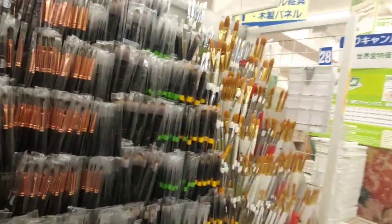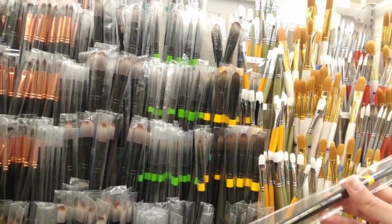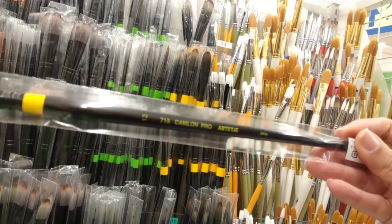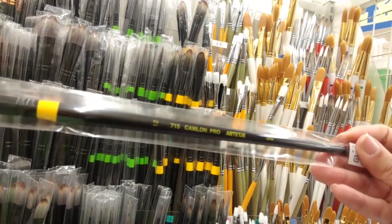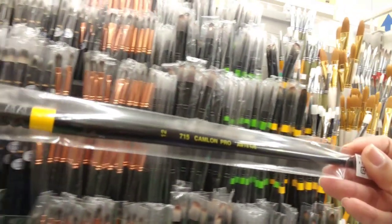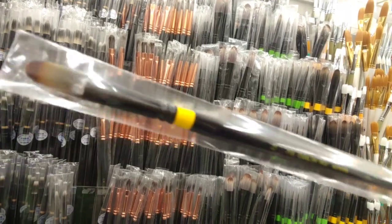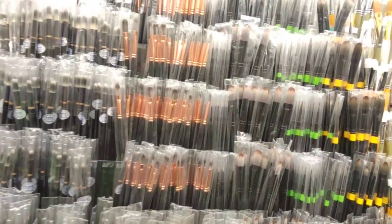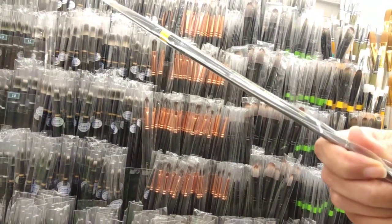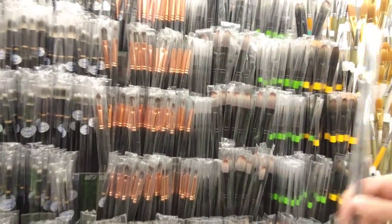One of my absolute favorite brands — they don't have any open so I can't show you — is Artetje, spelled A-R-T-E-T-J-E. They're synthetic but really awesome, and this one runs for about eighteen dollars.